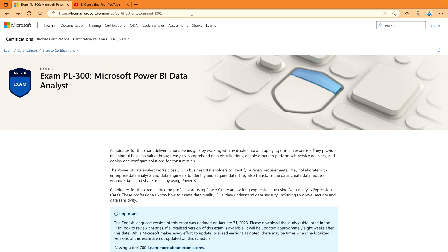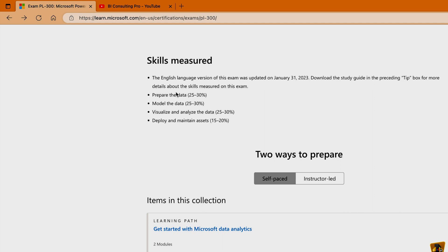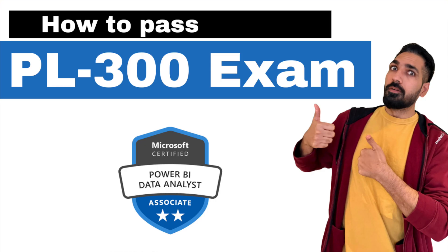You have to come on this website again. Once you scroll down on this page, you will find the skills measured for this exam — for example: prepare the data, model the data, visualize and analyze the data, and deploy and maintain assets. If you don't know how to pass this PL-300 exam, I have already created a video on this topic — link in the description section. Please don't forget to check that out.